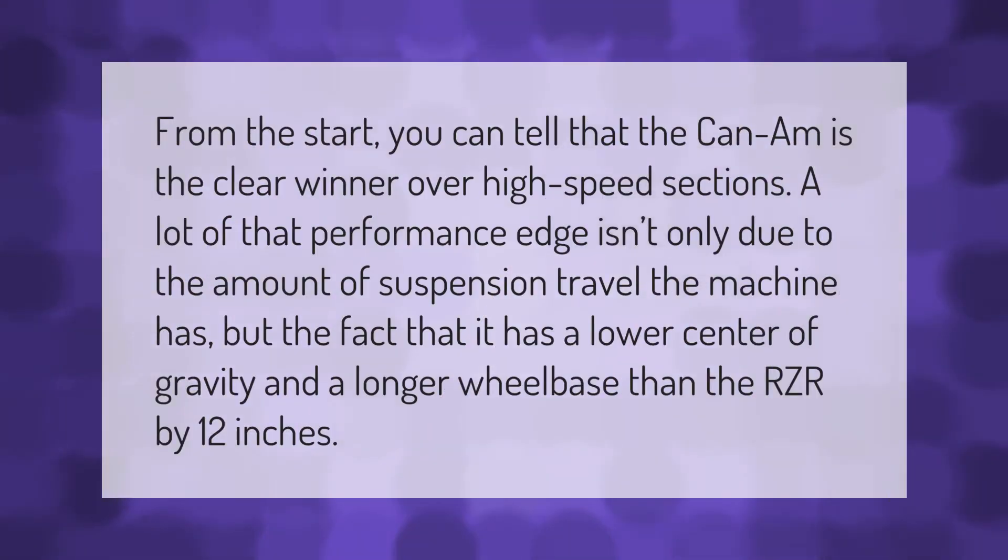From the start you can tell that the Canam is the clear winner over high-speed sections. A lot of that performance edge isn't only due to the amount of suspension travel the machine has, but the fact that it has a lower center of gravity and a longer wheelbase than the RZR by 12 inches.